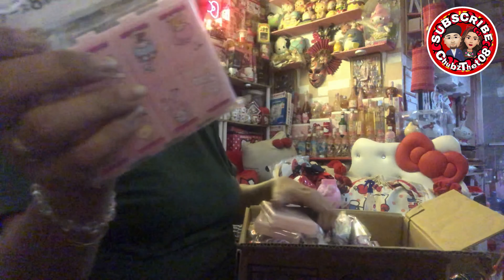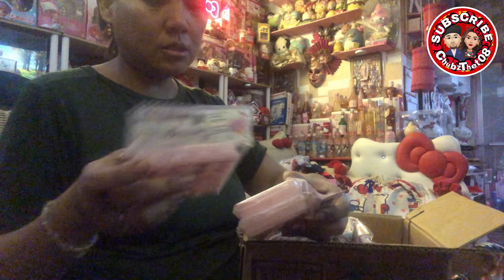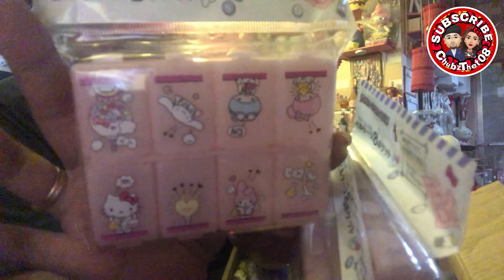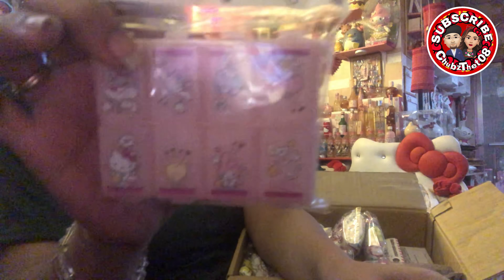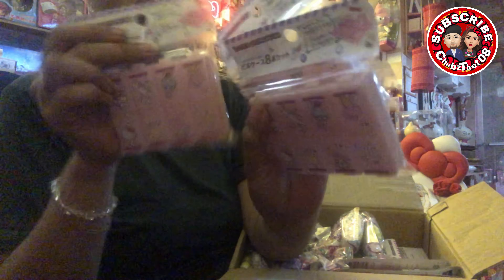Kumuha din ako ng pill box. Kasi ito at least 8 days, kasi diba nainom ako ng vitamins. So kulang yung lagayan ko, kasi 6 lang yung slots nun. Ito, 8. So pwede akong maglagay. Tapos may iba't ibang character sya — si Hello Kitty, si My Melody, Little Twin Star, at si Kuromi. Tatlo yung arrive ko.